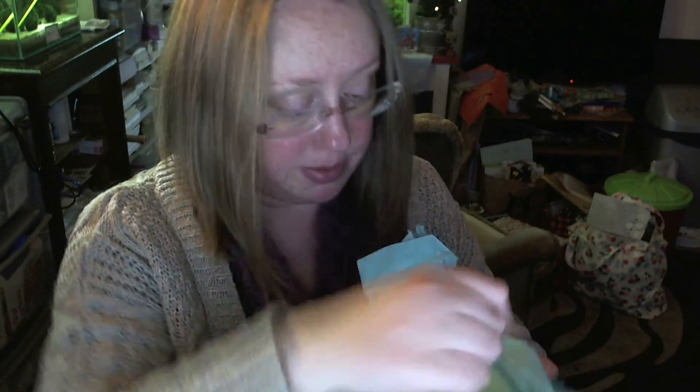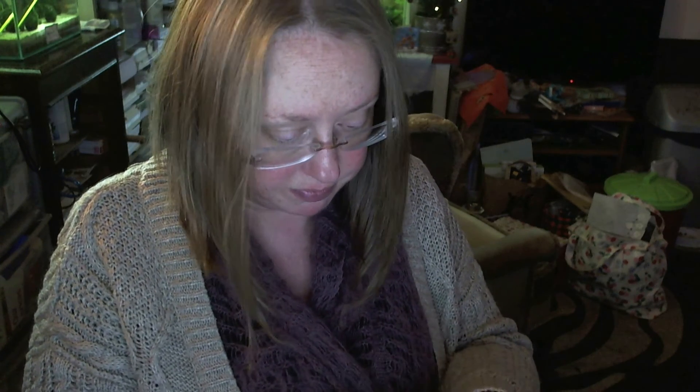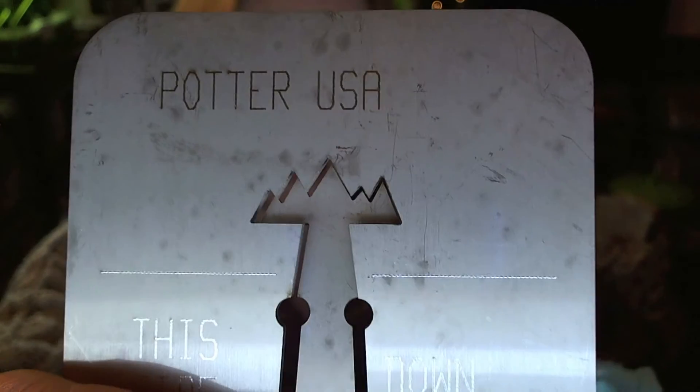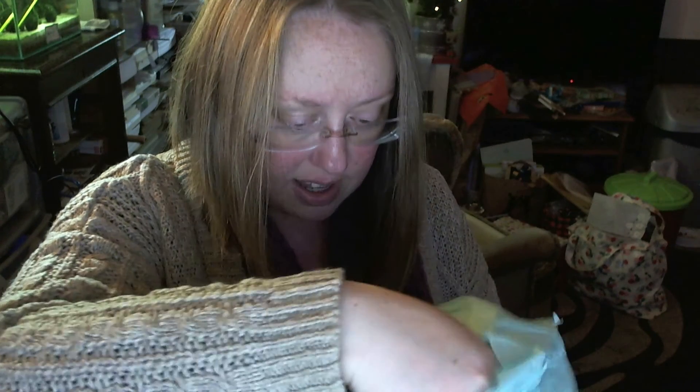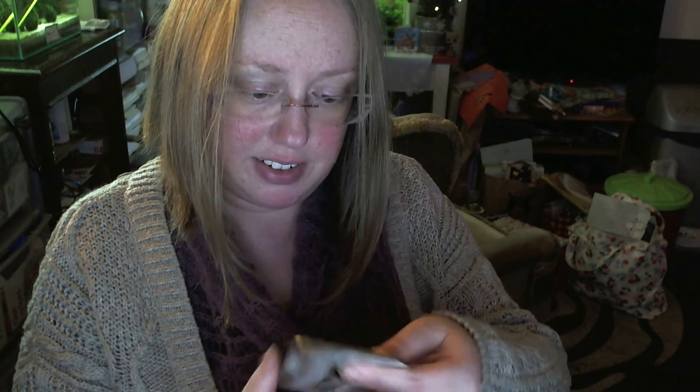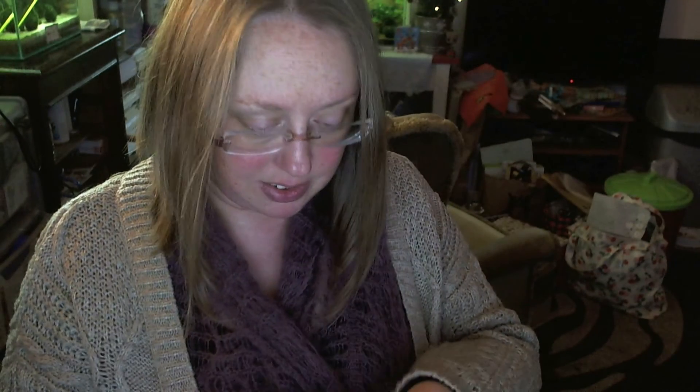Opening the next one. We have... a mountain. And so cute — it's a squirrel.